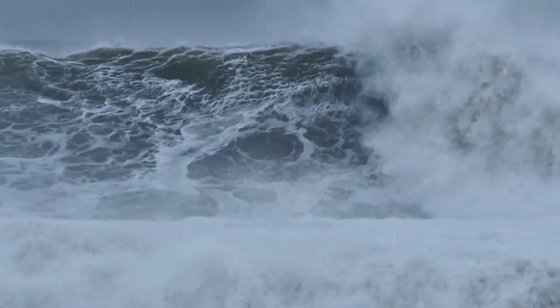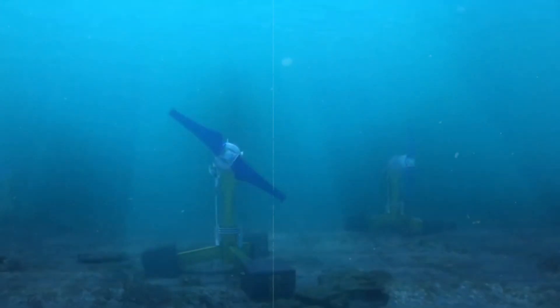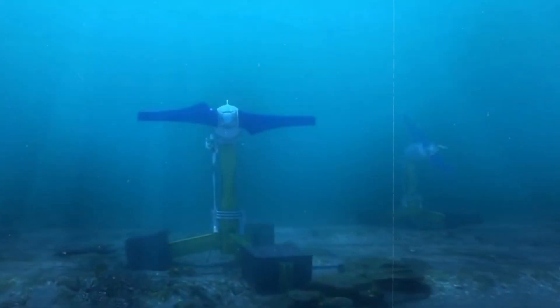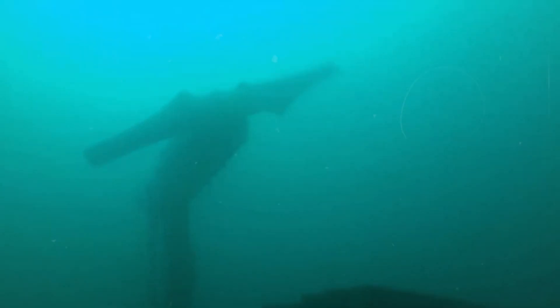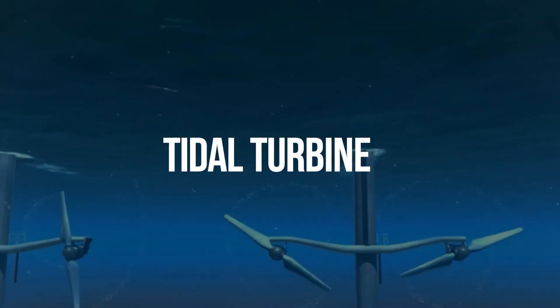Underwater wind turbines are another option. These turbines are immersed in water and powered by the tidal currents. They can be installed in shallow or deep water, in groups or alone. This approach is known as tidal turbine.